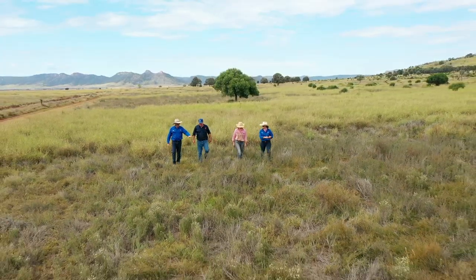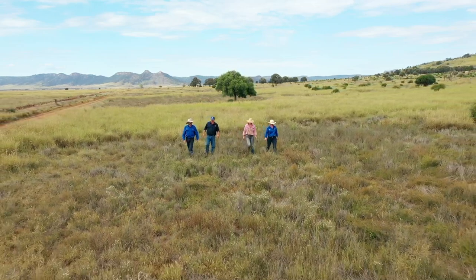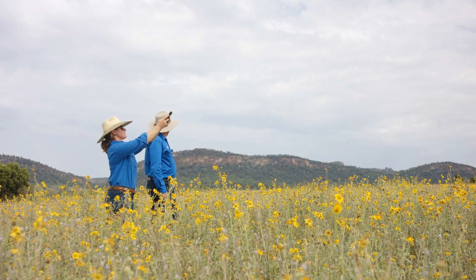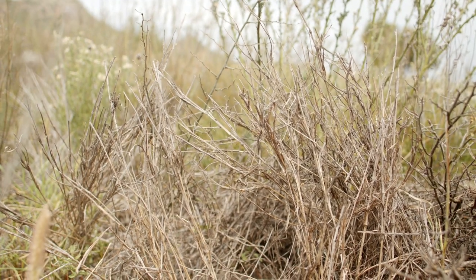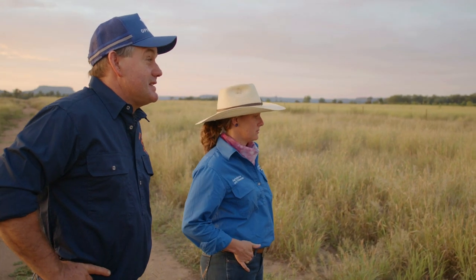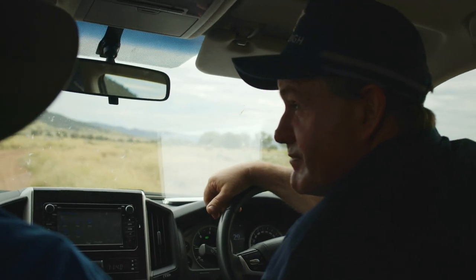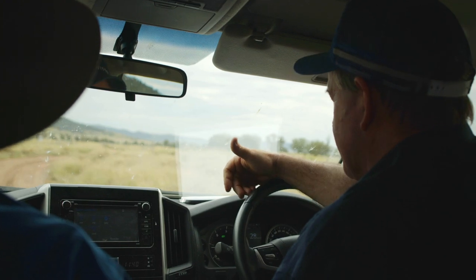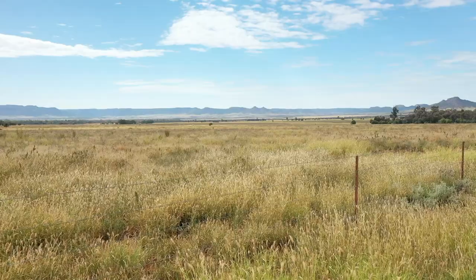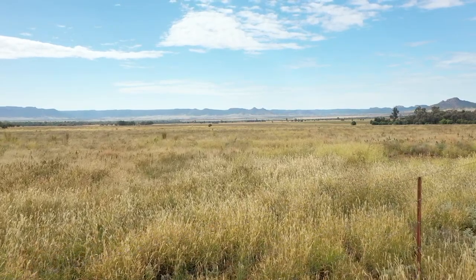We underestimated the damage it did to our dry matter production in our country. It's very hard to gauge when you're looking at a paddock how much feed you have in it when it's a dieback situation and you're not used to having dieback in your pasture. It's taken about a third of the pasture yield out of our country, and where you have the dieback in the grass species, it's pretty much a hundred percent loss of production in those affected areas.